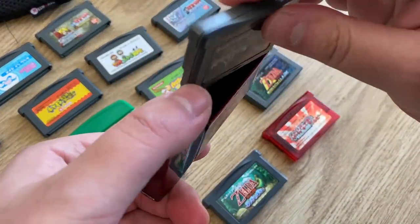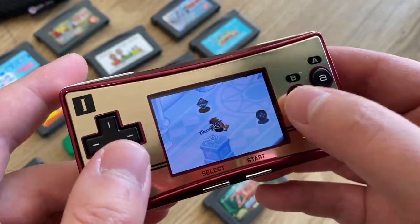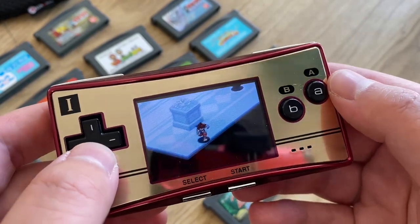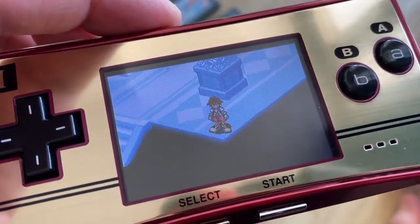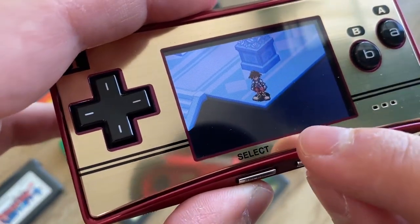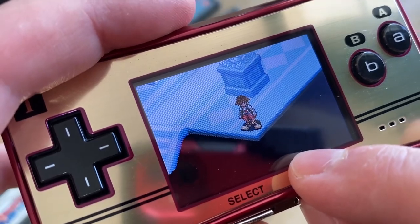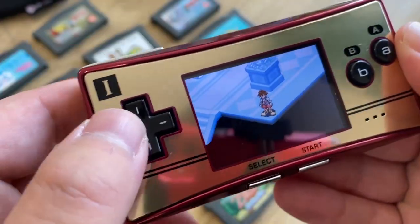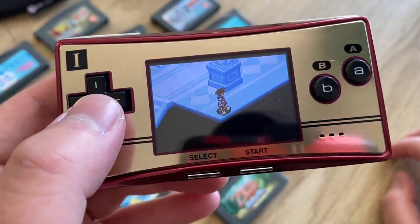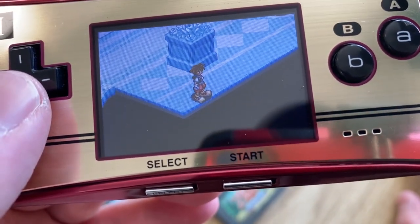That feeling lasted until after filming my previous video, when I popped in a game and was testing it out. Let's put in Kingdom Hearts — it plays fine, everything looks good, the buttons all work. But if you look right there, right above my finger — that might look like a piece of dust but it's not. It's actually a dead pixel. It's not noticeable in light-colored areas, but whenever there's a dark background it looks like a little piece of dust sitting there.